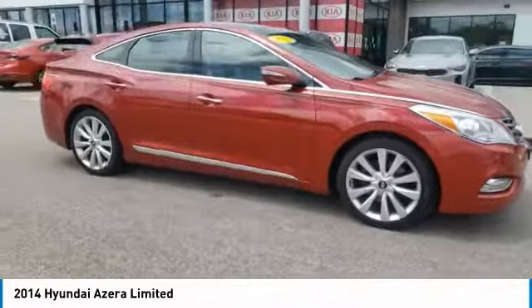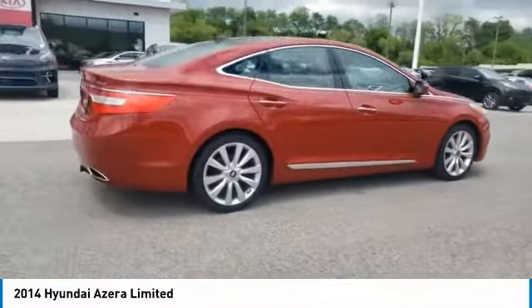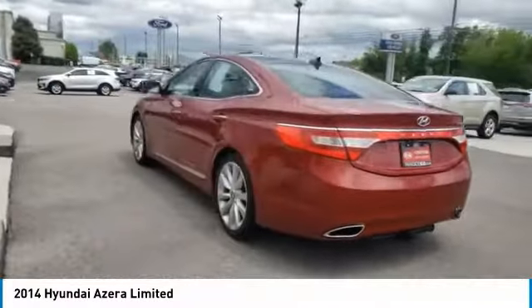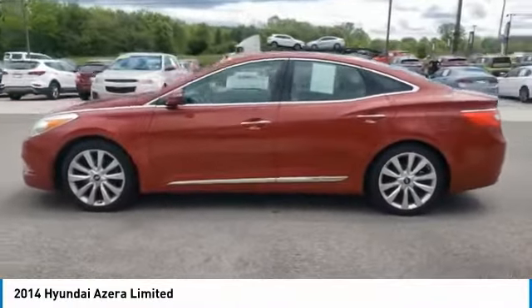We are pleased to show you the 2014 Azera, the perfect combination of comfort and convenience. The Hyundai Azera is roomy, refined, and loaded with standard features. The Azera's quiet confidence proves that performance is another form of luxury.